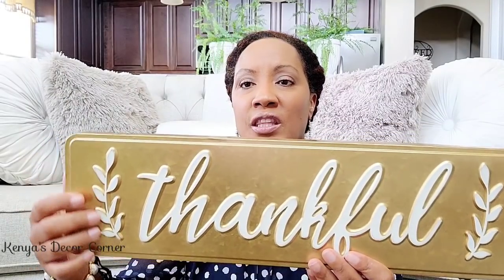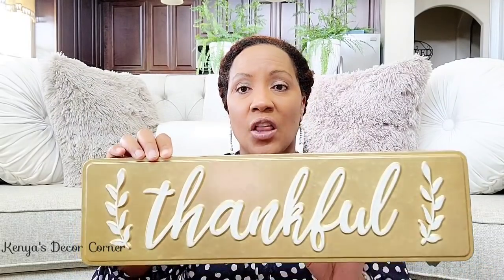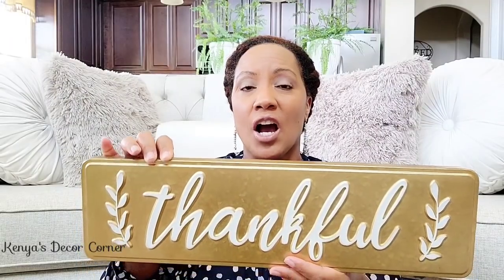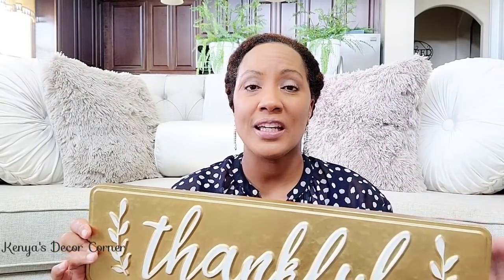I picked up this beautiful sign from Big Lots. It's part of their Cherished Harvest line and it was only $10. It's like a galvanized sign — I love it because it's gold with white lettering and a script with little leaves. I think it's very pretty. It's going to look perfect in my living room on the bookcase. I feel like it's something I could also use throughout the year, not just for fall, but I will be putting it out for fall this year.